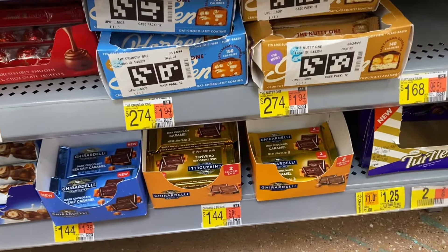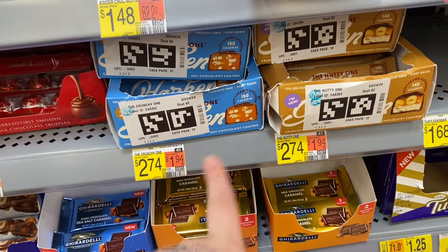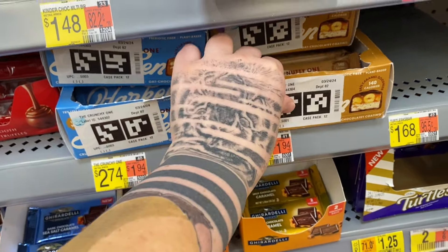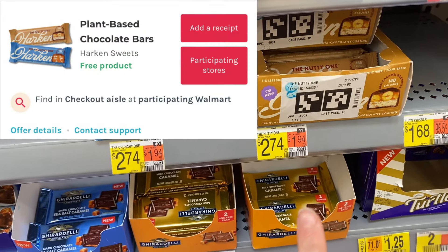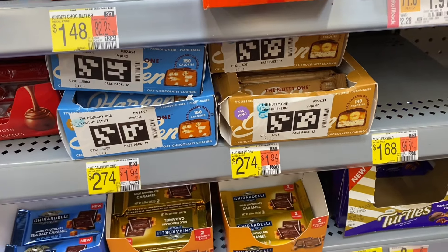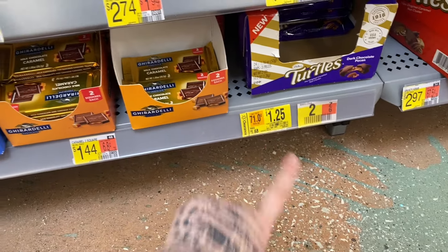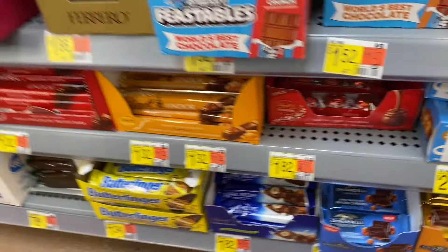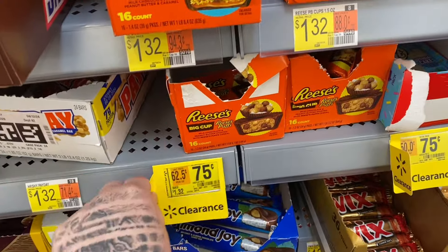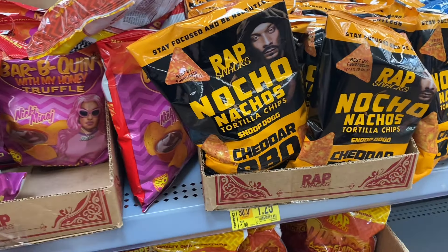The next deal took me a while to find just because of this stupid sticker on the front of the box — you can't really see the name or anything. But it's on these Harken bars. On Social Nature I have a free offer, and on Ibotta we have 30 cents, making grabbing one of these a 30-cent money maker.